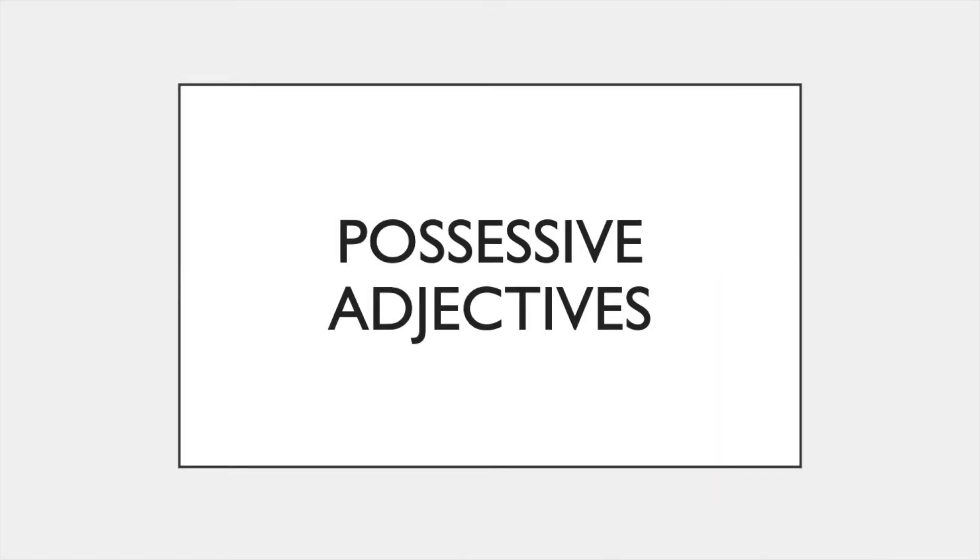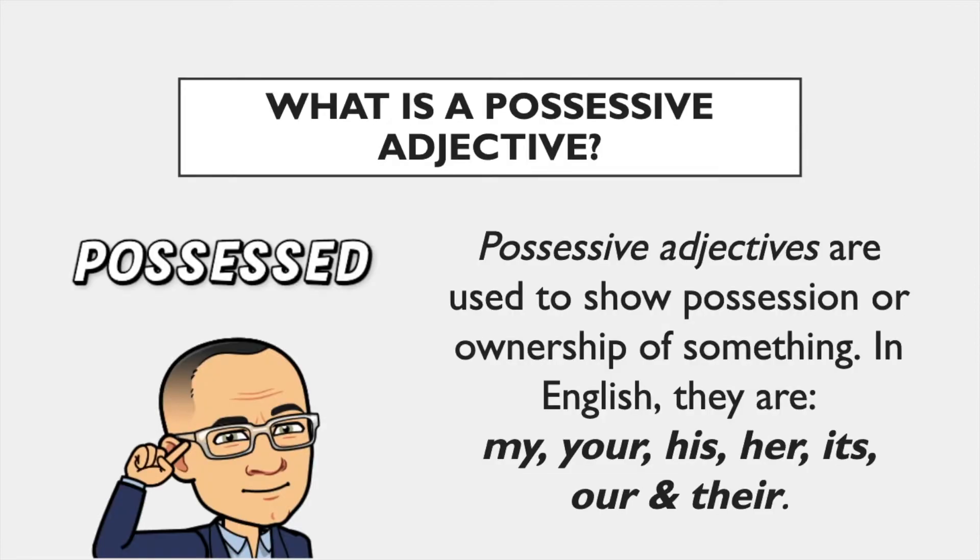This lesson is about possessive adjectives in French. Possessive adjectives have nothing to do with being possessed, as you can see on the picture here. It's about possessing or owning something. In English, the possessive adjectives are my, your, his, her, its, our, and their.